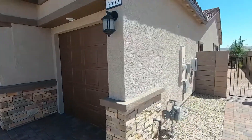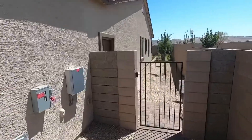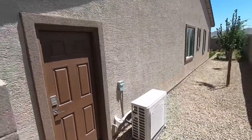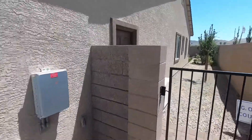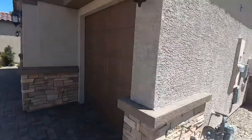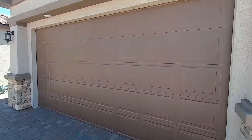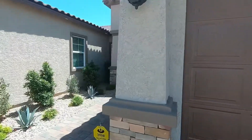Welcome to this amazing community built by Lennar Homes. This model is called William, it's very pretty and modern, and prices start at $787,990.